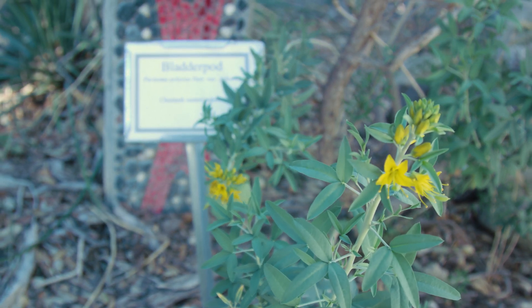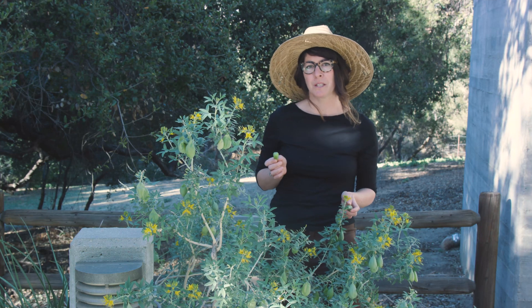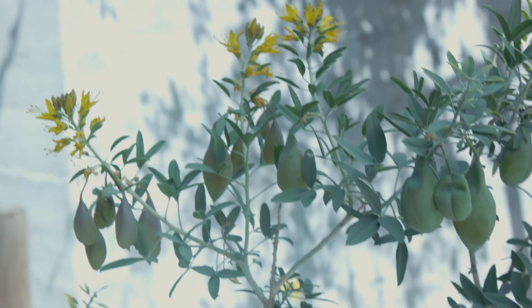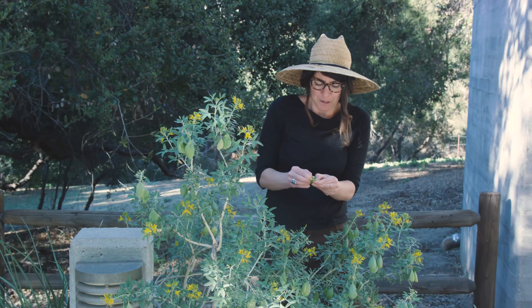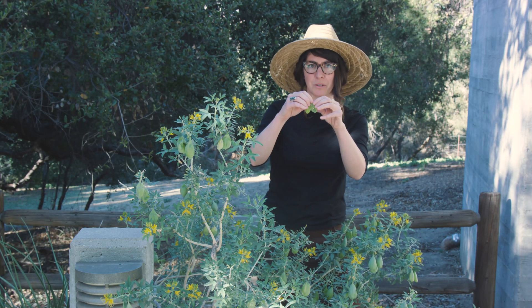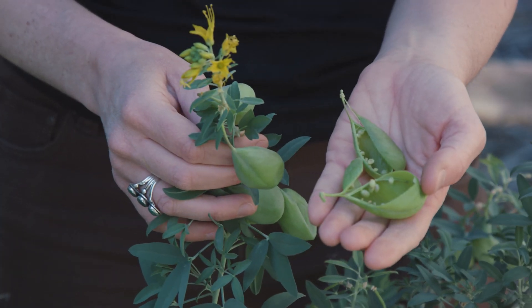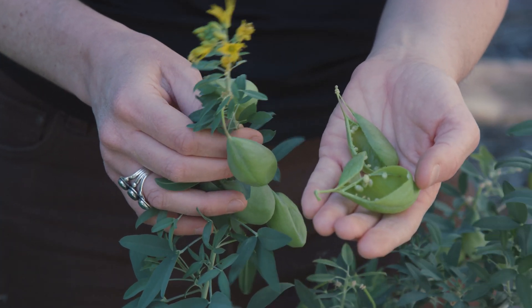Here we have bladder pod, Peritoma arborea. This plant doesn't have that many uses for the Chumash, but it was eaten and prepared. Something really neat about it are these big seed pods that smell extremely acrid, but if you boil them lightly or steam them, apparently they taste like asparagus.